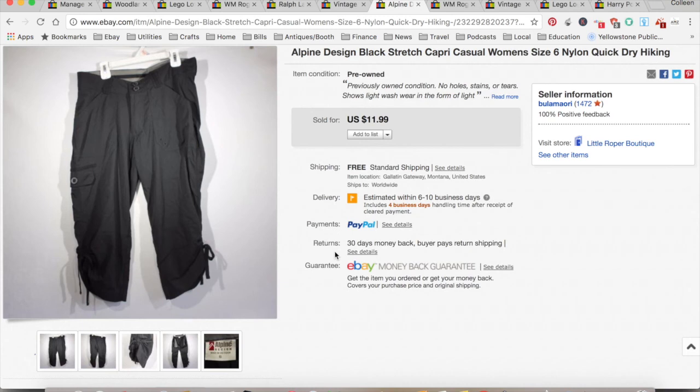These are pants I picked up at a thrift store for a buck. I actually bought them for myself but they didn't look very good on me, so I sold them for $11.39. $4.34 for shipping, PayPal, and eBay fees, for a total profit of $6.05. That took two months.